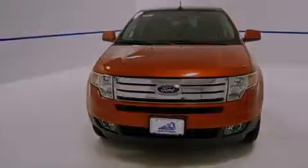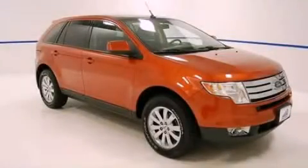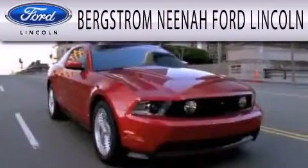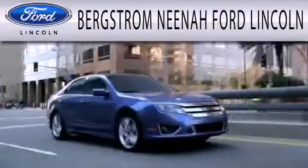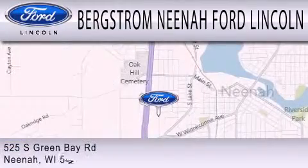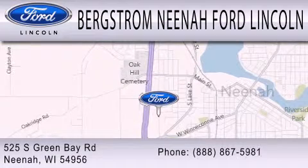We hope you found this video informative. Please contact us today. Bergstrom Nino Ford Lincoln is dedicated to doing everything possible to ensure that the experience you have selecting your next vehicle is as pleasant as possible. We are located at 525 Green Bay Road in Nino.